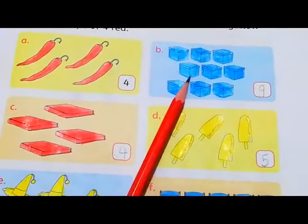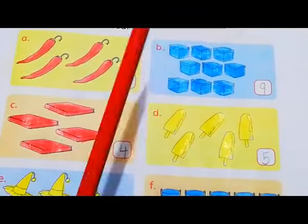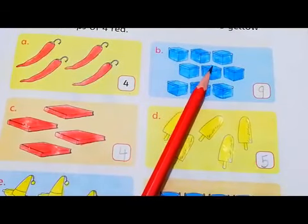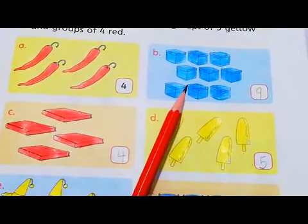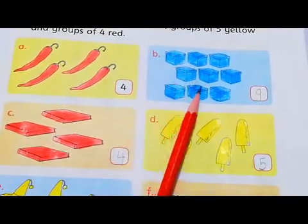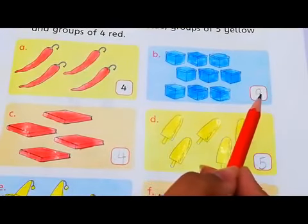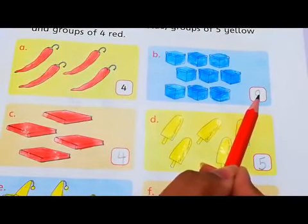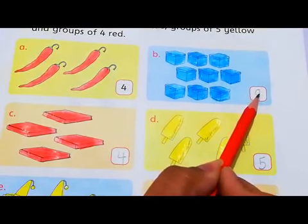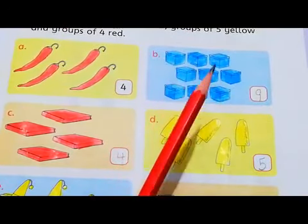This is a picture of few boxes. We have few boxes over here and you have to count them one by one. Let's count: 1, 2, 3, 4, 5, 6, 7, 8, 9. How many boxes do we have? We have 9 boxes. So you have to write number 9 in the box here. For the number 9, the color was blue. So you have to color these boxes with blue color.